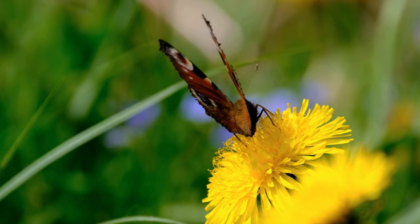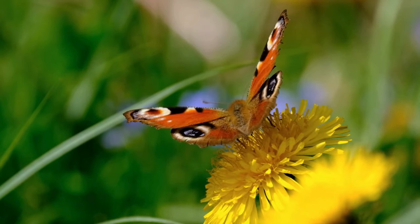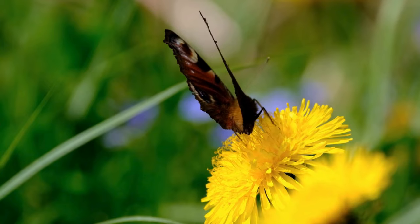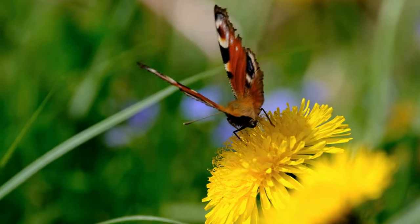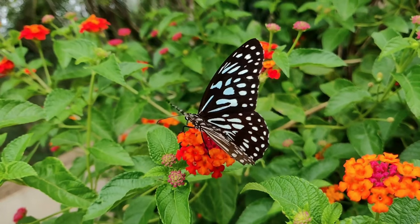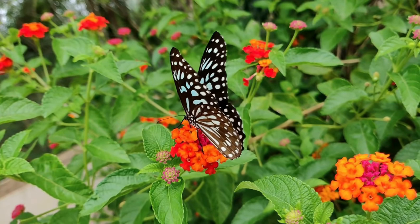Some butterflies also engage in puddling, where they extract minerals and nutrients from damp soil, mud puddles, or other organic matter. This behavior is particularly common in males. Butterflies are known for their graceful and erratic flight patterns. They can hover in place, glide, and fly rapidly. The movement of their wings is controlled by powerful muscles in their thorax.